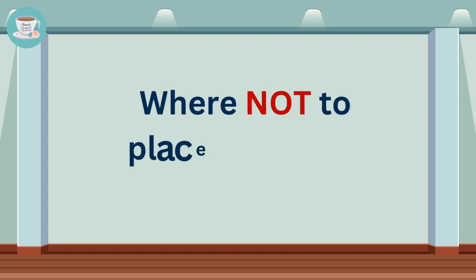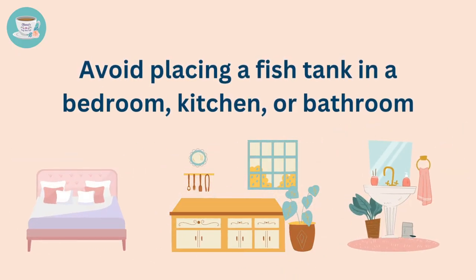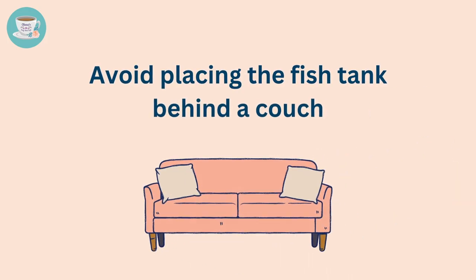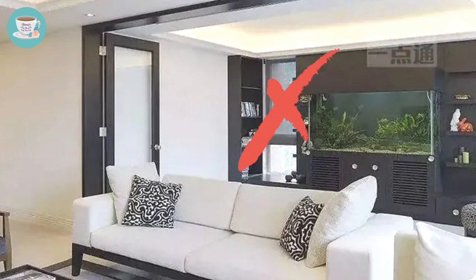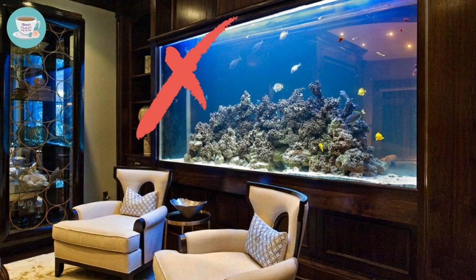We should never place a fish tank in the bedroom, kitchen, or bathroom, as this can lead to serious health issues. We should also avoid placing the fish tank behind a couch. From a feng shui perspective, it's not recommended to place water features at the back because water is considered unpredictable and cannot provide stability. Having a fish tank behind a couch where family members often gather can affect the stability of the household's energy.